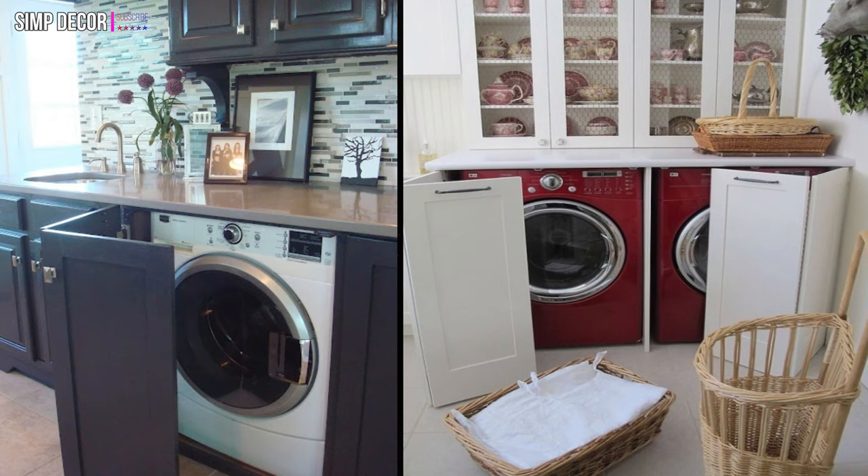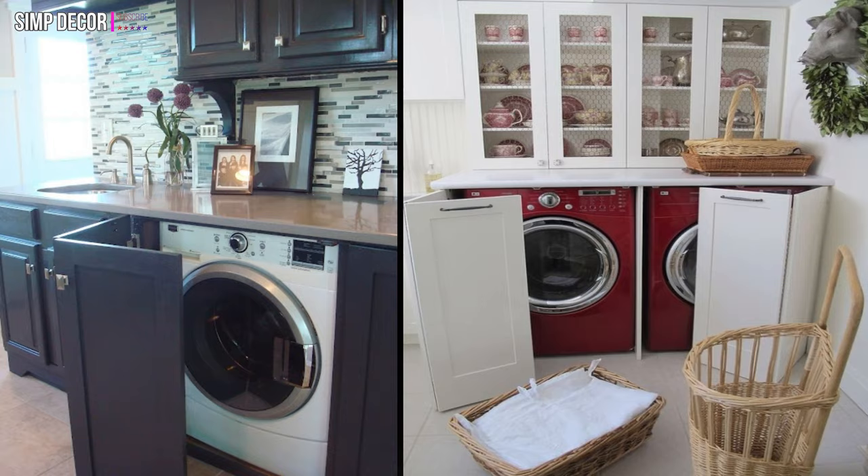10. Hide your appliances in the bottom part of a display cabinet for plates. 11. A curtain can hide a washing machine if it doesn't fully fit a kitchen cabinet.